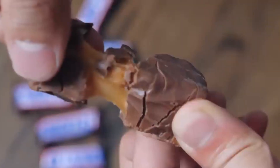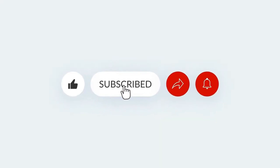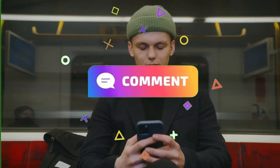Finally, the bars are sealed in their signature wrappers and prepared for distribution. If you enjoyed this video, make sure to like and subscribe for more updates, and share your thoughts in the comment section below.